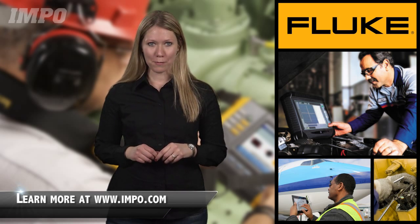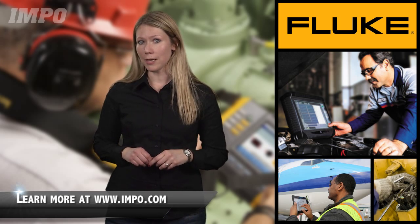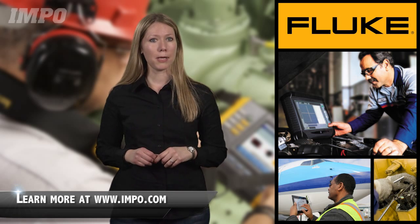For more information on predictive maintenance, be sure to check out our website. On behalf of TNI and the rest of the team at IMPO, thanks for watching.